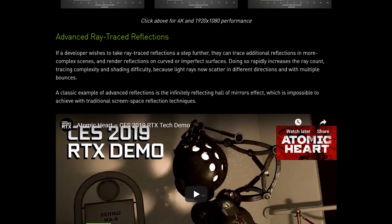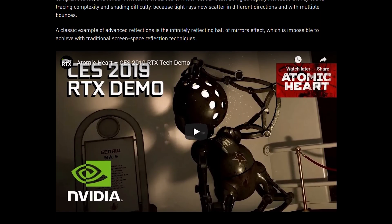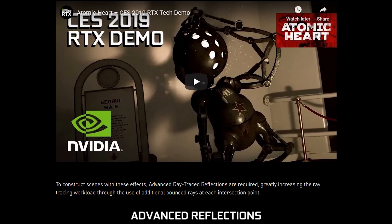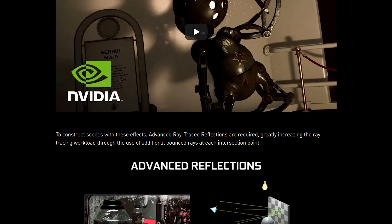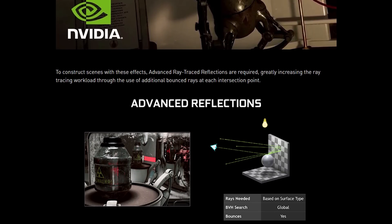In related news, NVIDIA also released three new ray tracing demos that you can try out on either Pascal or Turing. We have the Star Wars reflection demo, plus demos for upcoming games Justice and Atomic Heart. Both Justice and Atomic Heart combine ray traced shadows and reflections for more ray tracing than we've seen in currently released games.